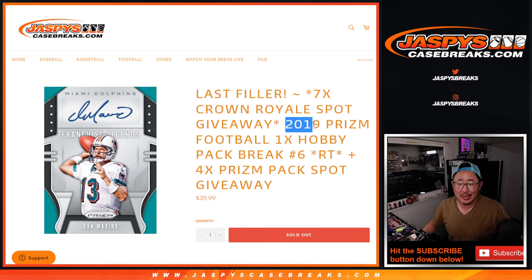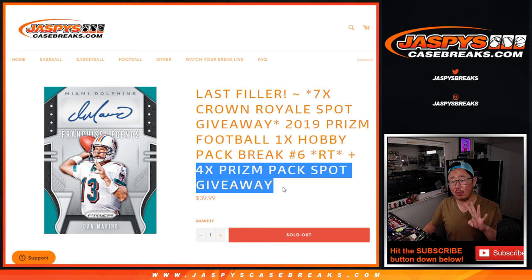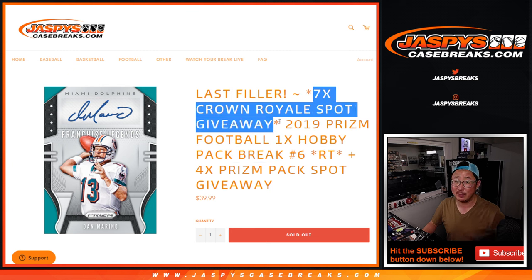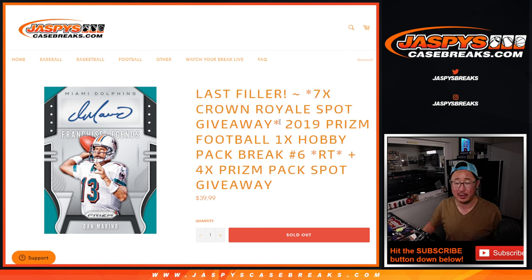Hi everybody, Joe for JaspiesCaseBreaks.com with 2019 Panini Prism Football Hobby Pack Break No. 6. Three different dice rolls happening here. First, we're going to give away four spots within the pack break itself. Second dice roll will be the break. Third dice roll, we're giving away the final seven spots in 2013 Crown Royale Football. That's coming up in the next video.